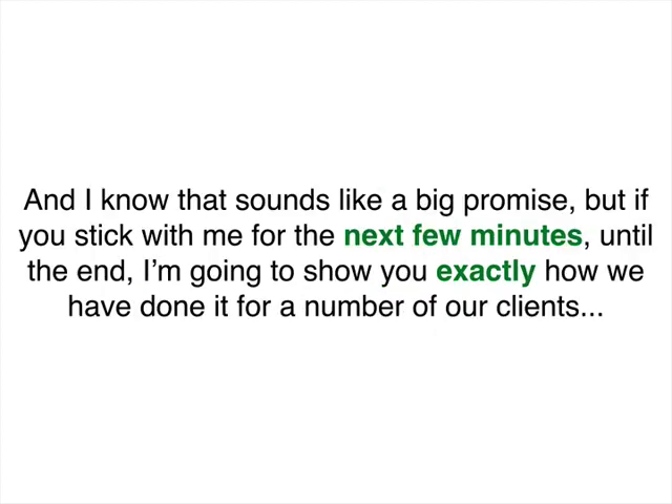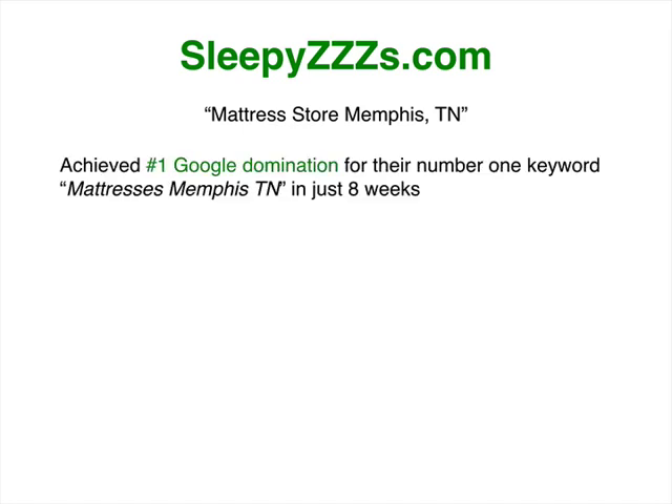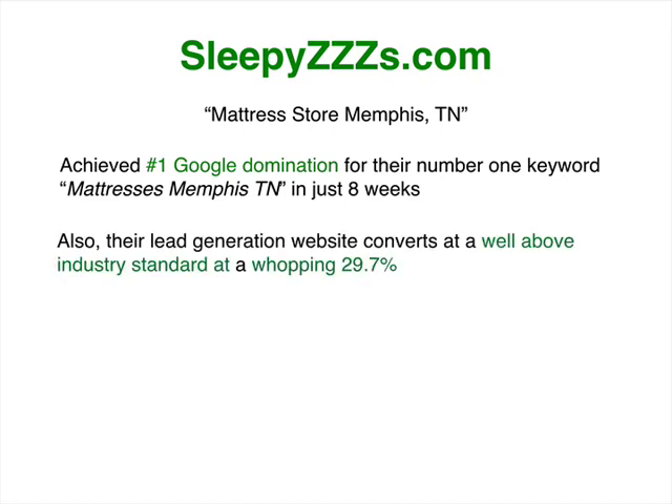I know it really sounds like a big promise, but if you just stick with me for a few minutes until the end, I'm going to show you exactly how to do it and how I've done it with a number of my clients and for my own business as well. Just like Sleepy Z's — Sleepy Z's is a mattress store in Memphis, Tennessee. We achieved number one Google domination for their keyword 'mattresses Memphis TN' in just eight weeks.